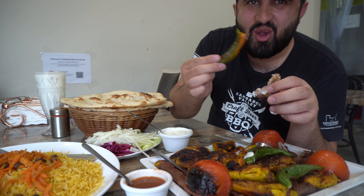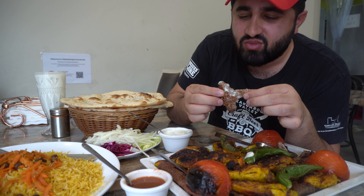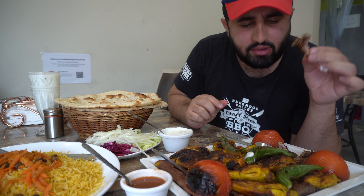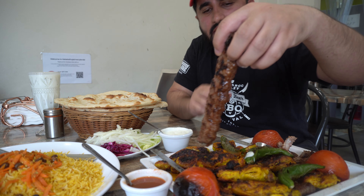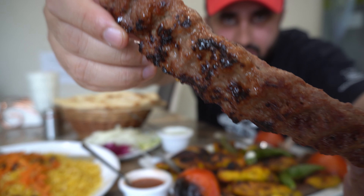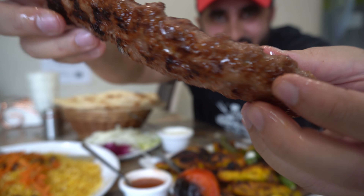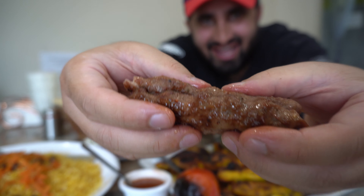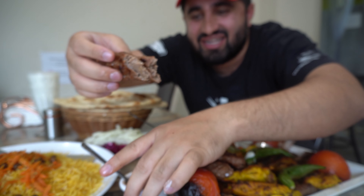The taste is like full of spice in your mouth — you can feel the heat. Now let's try this kebab. It's well cooked, so juicy — you can see the flavors coming through.